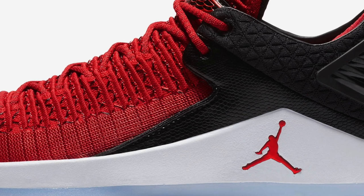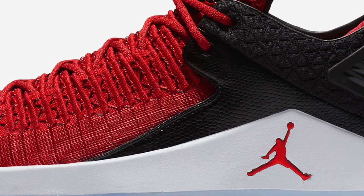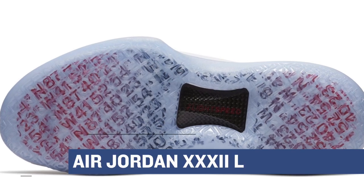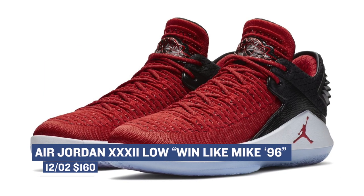Keeping with the Saturday drops, Nike has the Air Jordan 32 Low in the Win Like Mike 96 colorway. As most of you already know, the Jordan 11 version of this shoe is actually dropping next week, but to kick things off, Jordan brings us the 32 Low, and those will cost you $160.